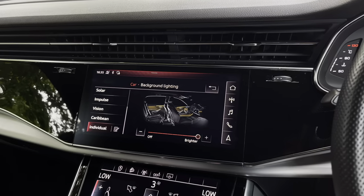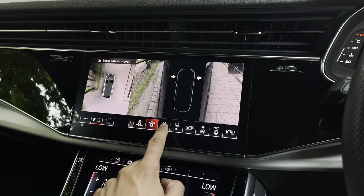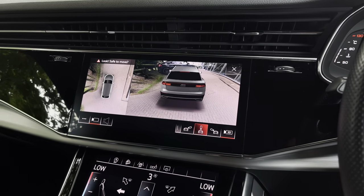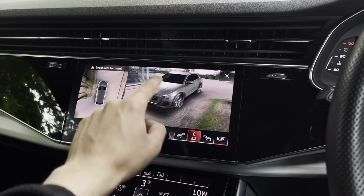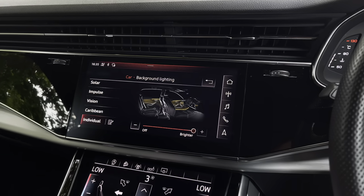As part of the comfort and sound pack, we also have the 360 degree surround view camera system, which means you can see everything around the vehicle to spot any obstacles and avoid kerbing those stunning 22 inch alloy wheels. There's a 3D effect on this system — you can see a virtual image of the car and drag it around to see exactly what's surrounding you.